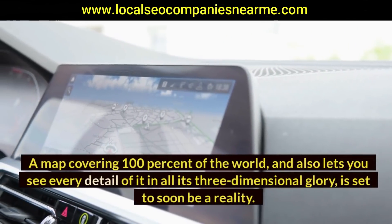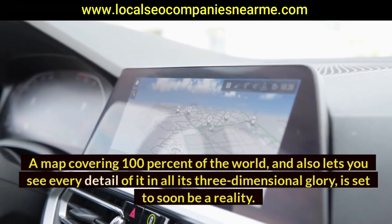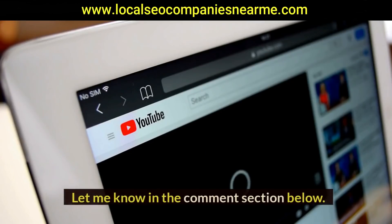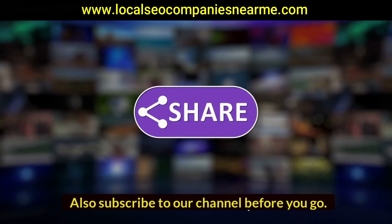Google Maps is making great strides. A map covering 100% of the world that lets you see every detail in all its three-dimensional glory is set to soon be a reality. Let me know what you think in the comment section below, and if you enjoyed this video, make sure to hit that like button and subscribe to the channel.